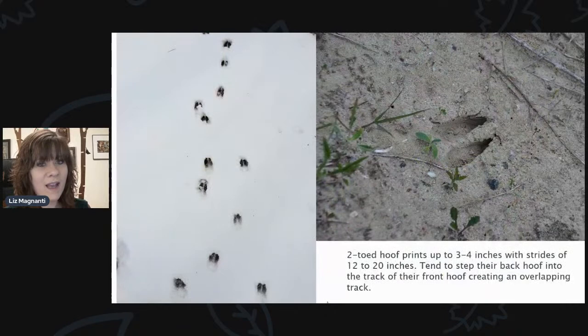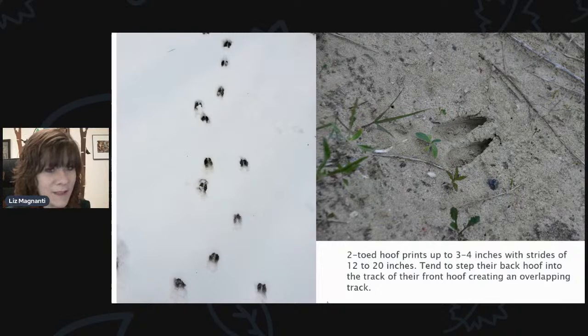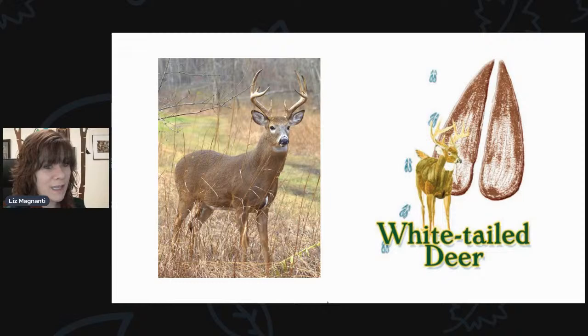This one is pretty easy to identify — we just have one species really that'll make a track like this with a hoof print. This is a two-toed hoof print up to three to four inches, with strides of 12 to 20 inches long. They tend to step their back hoof into the track of their front hoof, creating an overlapping track. If you do any kind of hiking anywhere in the area, you probably see these pretty often. That is going to be our white-tailed deer.